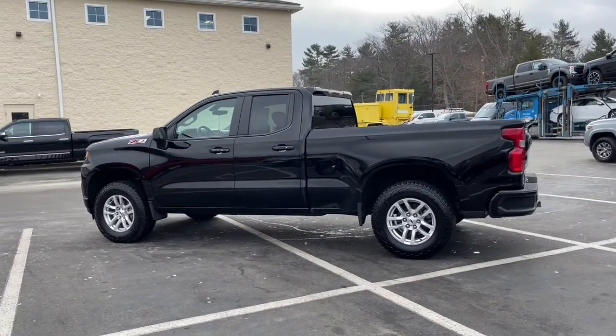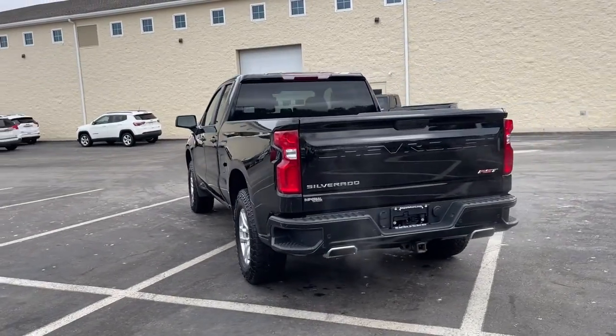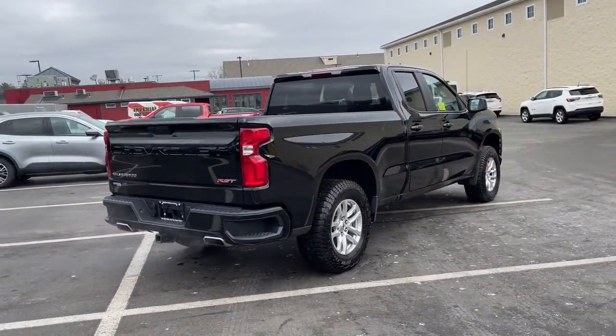Enjoy the view of this 2019 Chevrolet Silverado 1500. This vehicle still has fewer than 60,000 miles on the clock, so it won't last long.